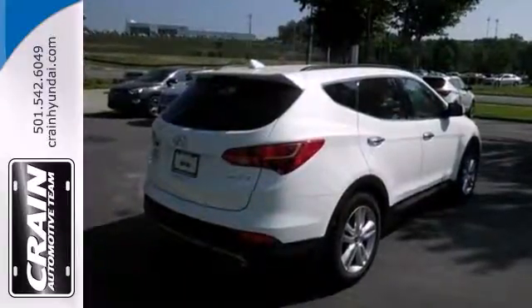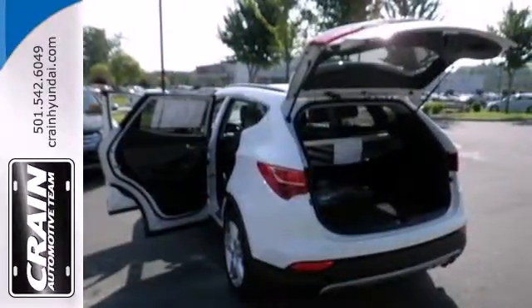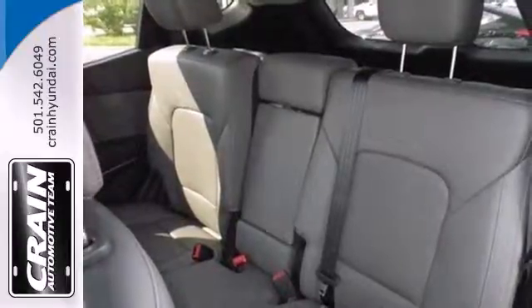On long road trips, you will appreciate the audio input and the multifunction trip computer, and the air conditioning and privacy glass will make any season that much more comfortable.